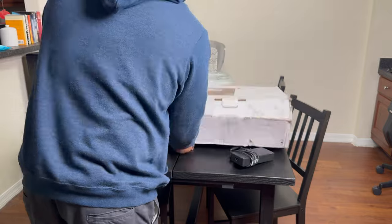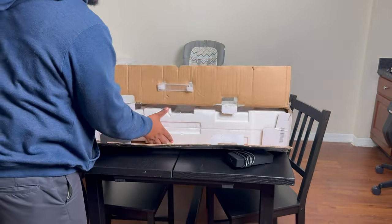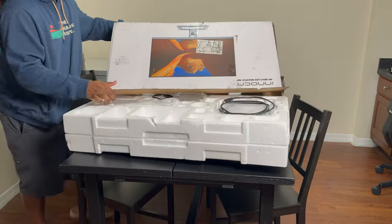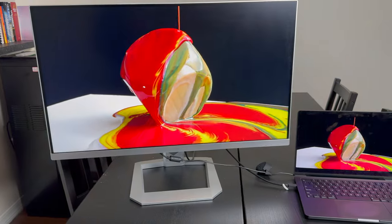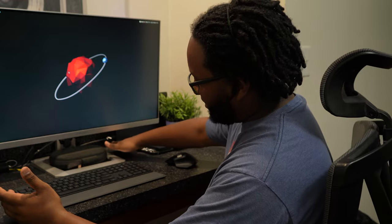This was a refurbished unit — I'll put the unboxing video up on screen. Don't pay attention to the box; they didn't tell me beforehand it would be a refurb, but it is what it is. Overall, the condition of the monitor was great — it was damn near new when it came out of the box for a refurbished unit.